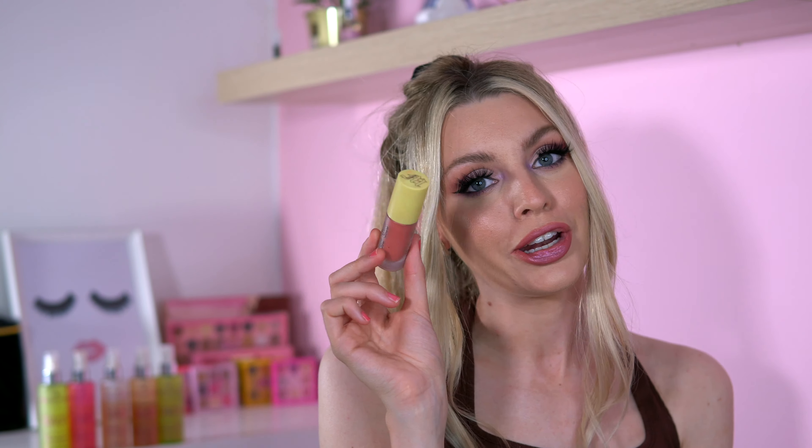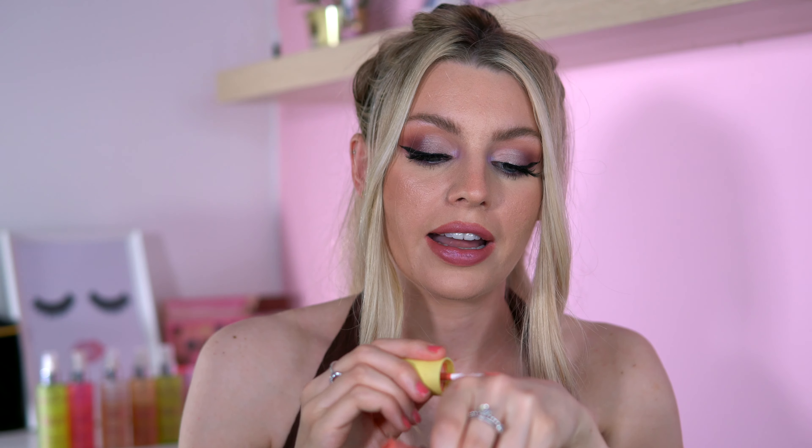A more recent addition is the Made by Mitchell liquid blush in the shade Peach Sugar. I had Mango Daiquiri too but sold it on Depop as it didn't suit my skin tone. Peach Sugar is gorgeous — it is pigmented, so I like to put it on my hand first and then take a brush from there to apply it, building it up gradually. Because it's a liquid blush it melts into the skin with all your products without disturbing the foundation underneath.